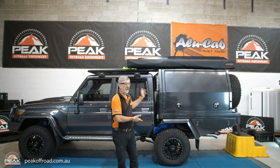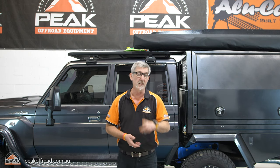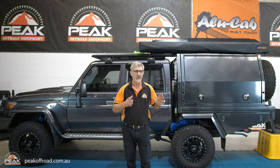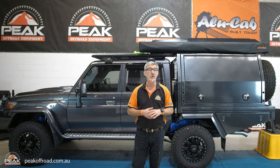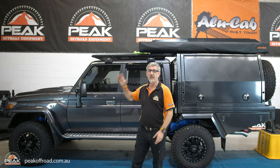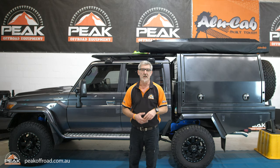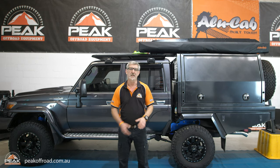Ivan here from Peak Off Road, and today we have a 79 series - probably one of the best in the country. Thank you to Terry for lending us the vehicle. You'll also get to see the automatic gearbox go up and down. This is a brand spanking new car with 4,000 k's on the clock, and it's a heavily modified vehicle which is all street legal. We're going to open and close the awning, open the tent, and show you how the Alley Cab tent fits onto the Mitz Alloy canopy and the clearances that you have. So let's get straight into it.